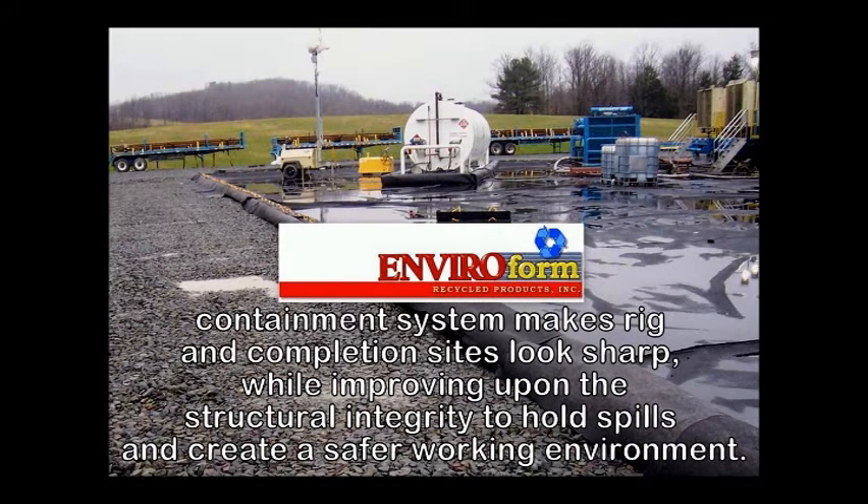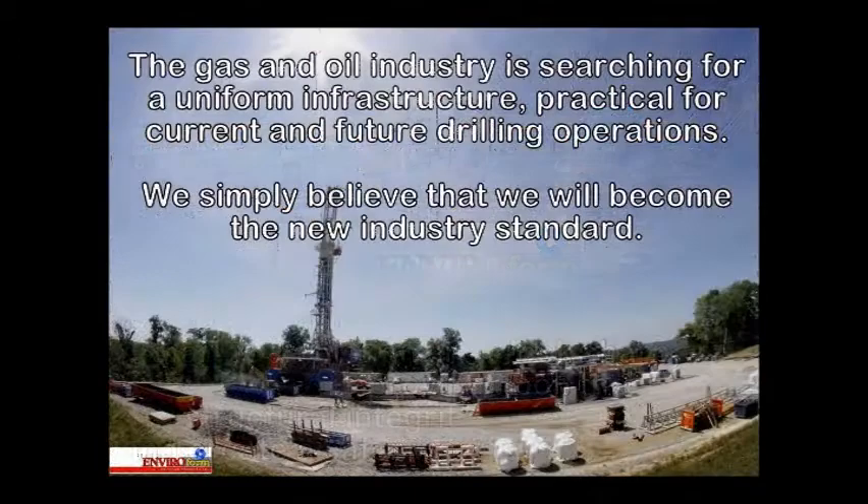Enviroform Recycle Products' containment system makes rig and completion sites look sharp, while improving upon the structural integrity to hold spills and create a safer working environment. The gas and oil industry is searching for a uniform infrastructure, practical for current and future drilling operations. We simply believe that we will become the new industry standard.